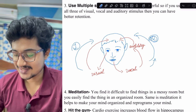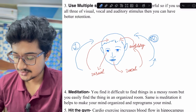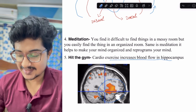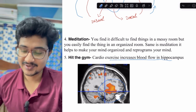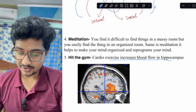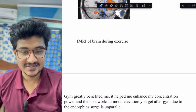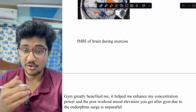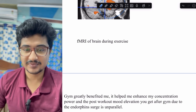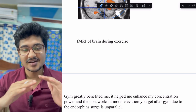Exercise at the gym is important because cardio exercises increase blood flow in the hippocampus and decrease dementia risk. A functional MRI of a person during exercise shows increased blood flow in the hippocampus region. Gym greatly benefited me — it helped enhance my concentration. I started going to the gym during lockdown and all my achievements came after that. The mood elevation from endorphin release after gym is unparalleled.